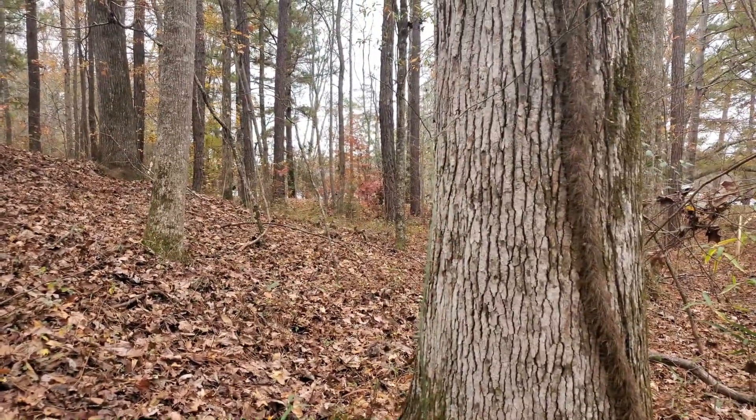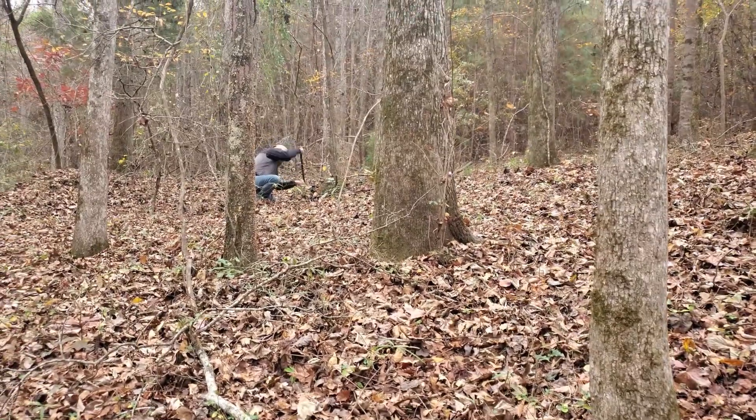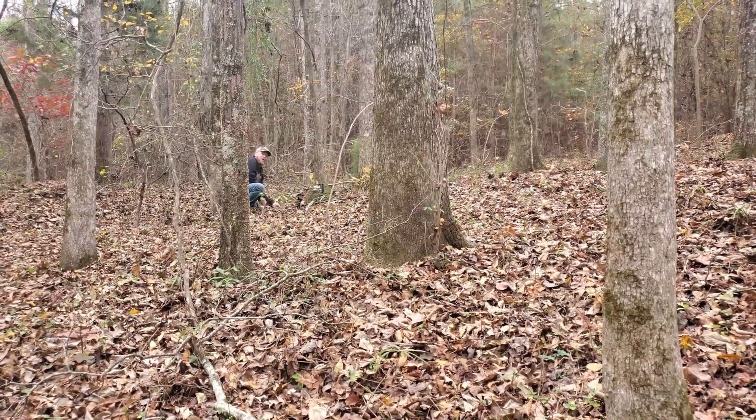I'm out here at Chambers County Lake again, and I got ol' Mr. Rebel Digger up here. Look at him, he's trying to kill that root. Big root!